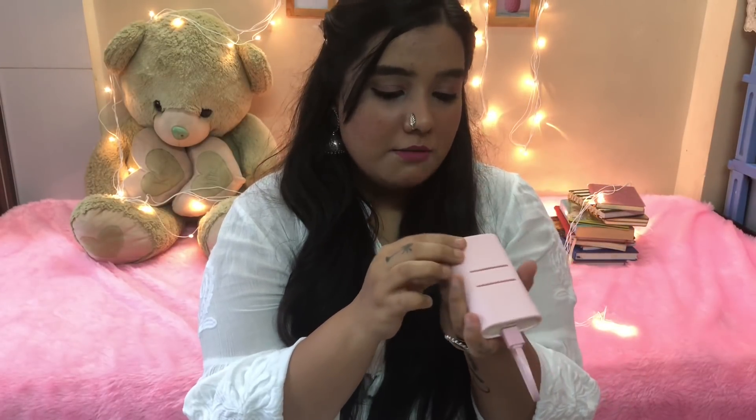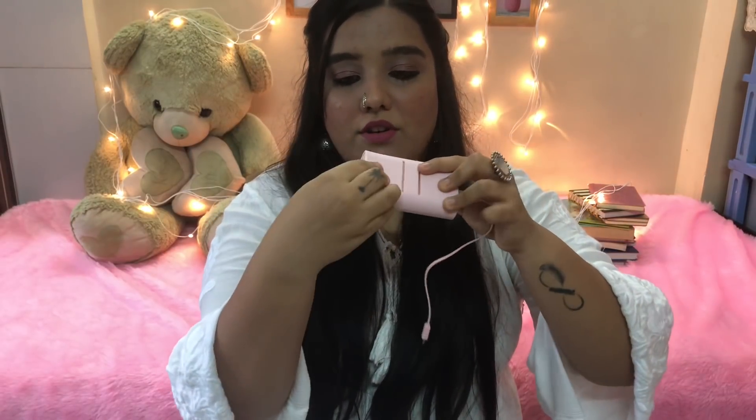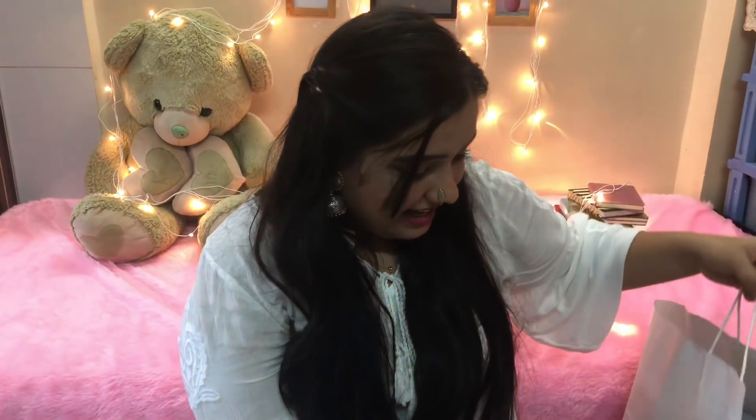The next thing I bought is this portable charger. The cell capacity is 5000mAh, which is quite okay. This pink thing you see is actually the cover — the real charger is rose gold colored. This was again 450 rupees.